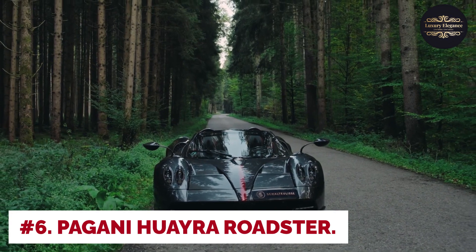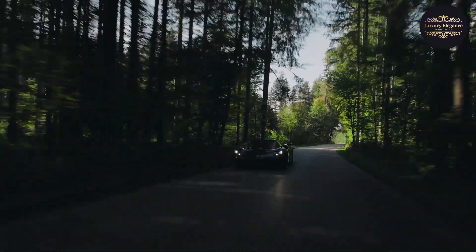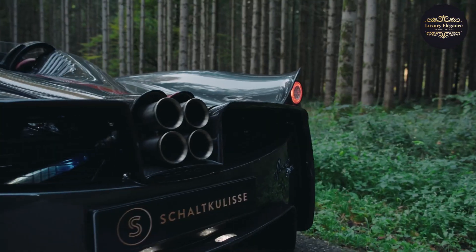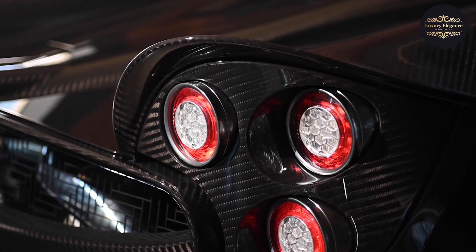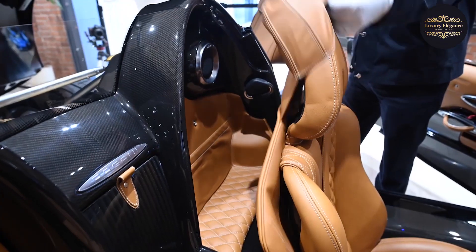Number 6: Pagani Huera Roadster. The Pagani Huera Roadster is a breathtaking open-top supercar that embodies the essence of automotive excellence. With its captivating design and exhilarating performance, it represents the epitome of luxury and speed. The Huera Roadster features a removable carbon fiber roof, allowing drivers to experience the thrill of open-air motoring. It is powered by a twin-turbocharged 6.0-liter V12 engine generating a jaw-dropping 764 horsepower and 737 pound-feet of torque, channeled through a 7-speed automated manual transmission for lightning-fast gear changes.